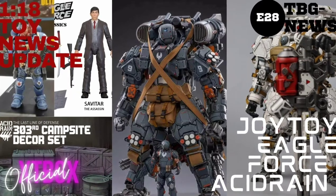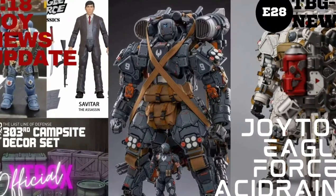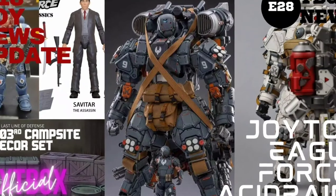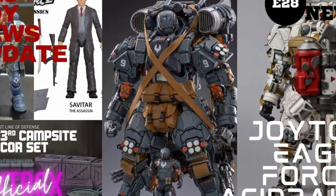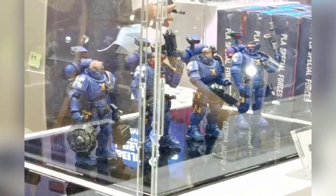Alright, a few updates from a couple of different brands including some new kickstarters and live photos straight out of the Beijing Dream Fest. Hopefully we'll be getting more photos soon so I can give you guys more coverage on that. Stay tuned, I'll be bringing in more throughout the week as it comes in. Let's go ahead and break it down.